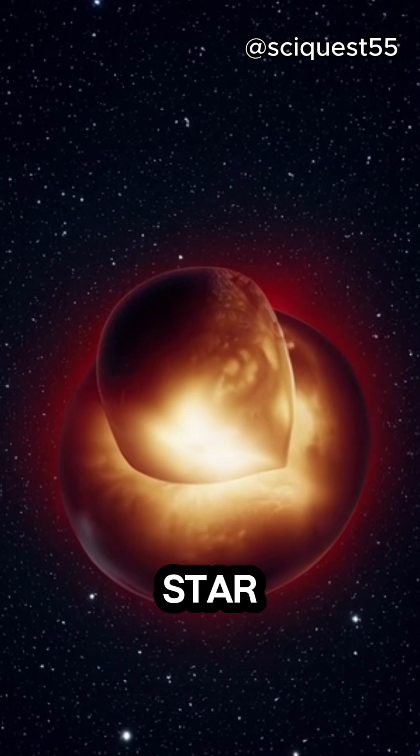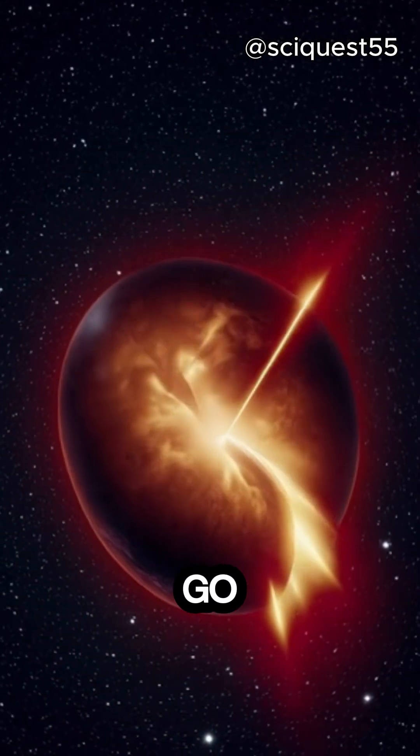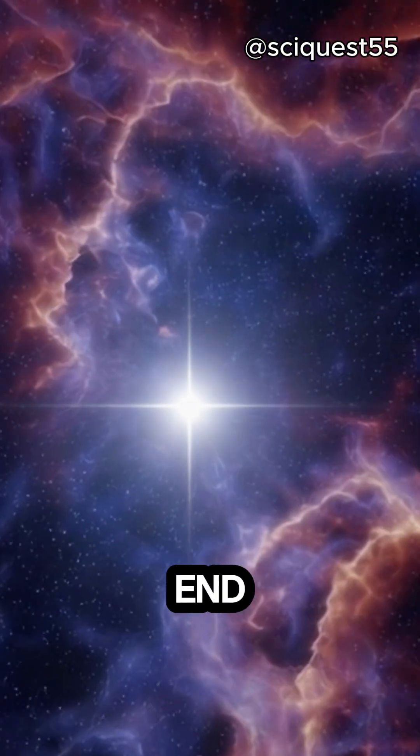Over time, the star continues to burn through its hydrogen fuel, and depending on its mass, it may go through different phases, eventually evolving into a red giant or supernova before reaching the end of its life.